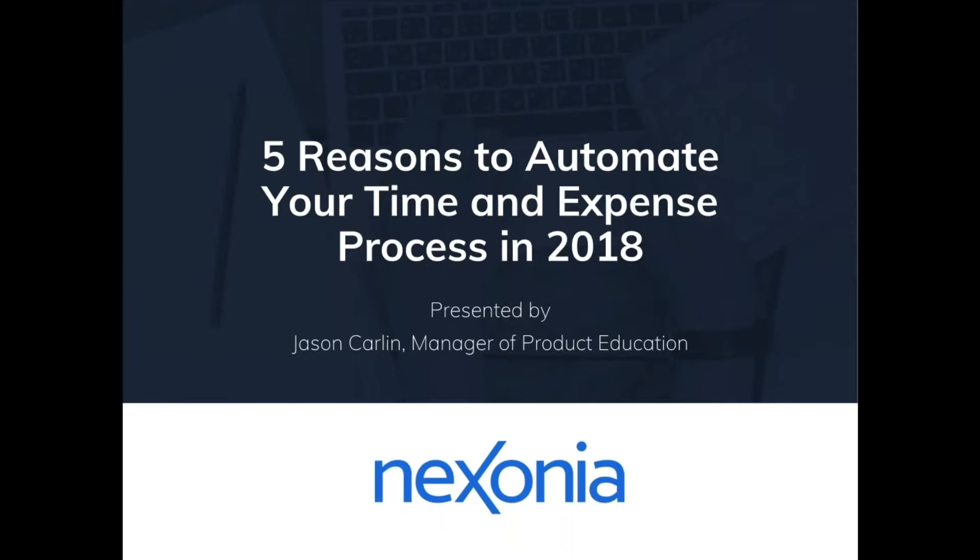If you have any questions, type them into the chat box and we'll answer them towards the end of today's session. Let's dive right in and cover what our objectives are today.